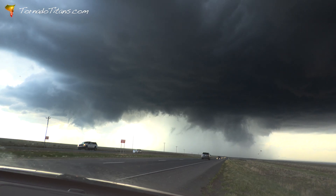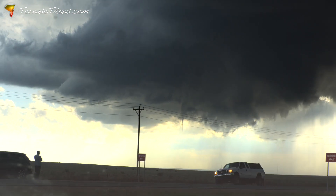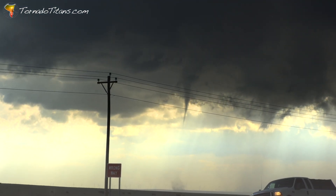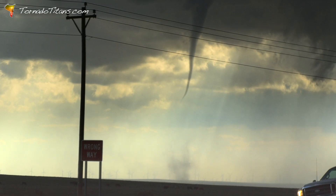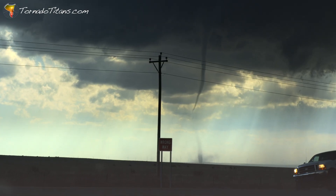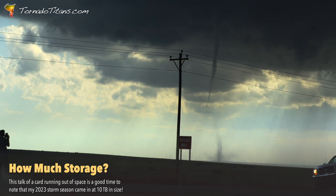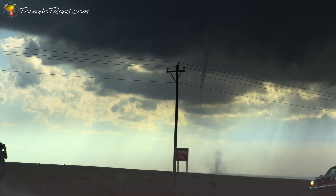Oh! Oh! Oh! Dang — right over here! Wild tornado possibly developing. Tornado! Tornado! Oh no, I'm running out of card space — oh no, this is bad. Real, real, real bad. That's an anti-cyclonic tornado — I'm pretty sure.